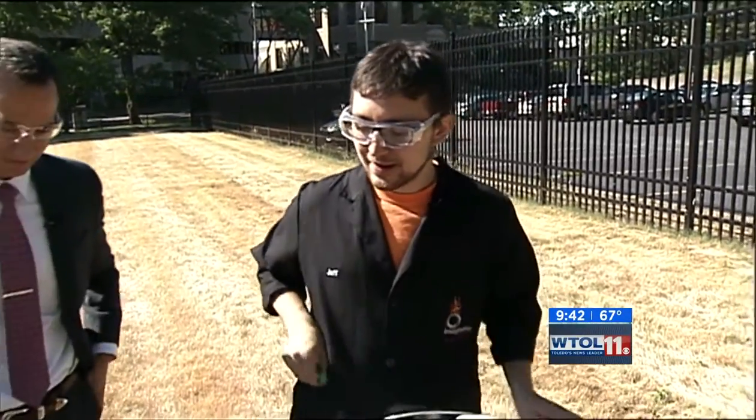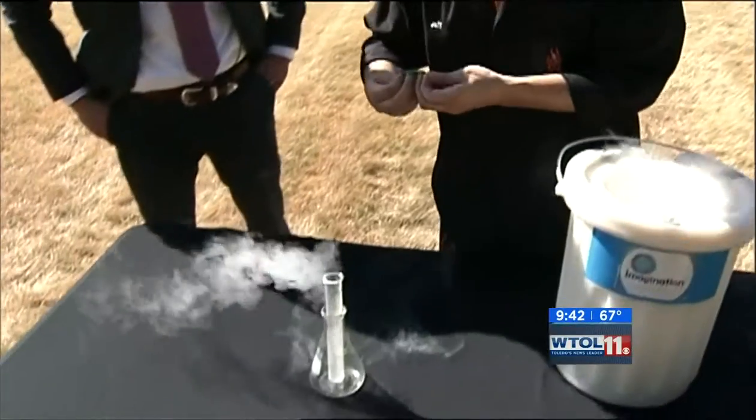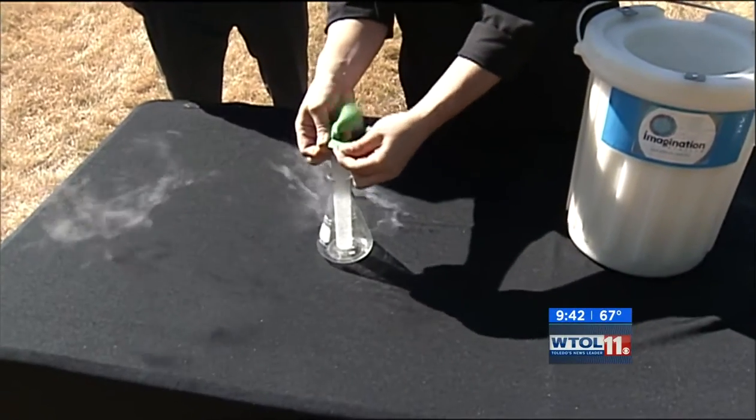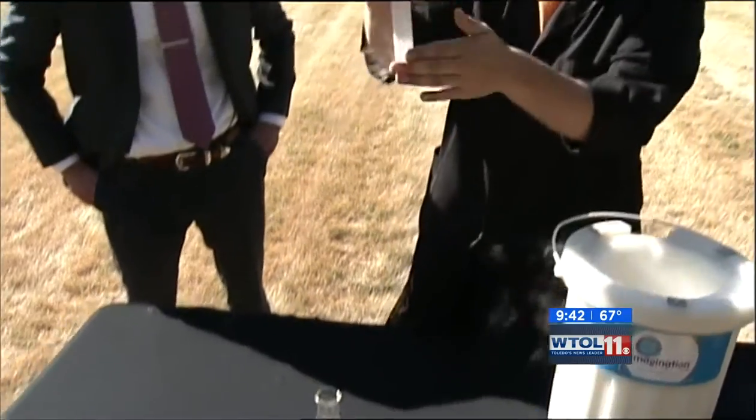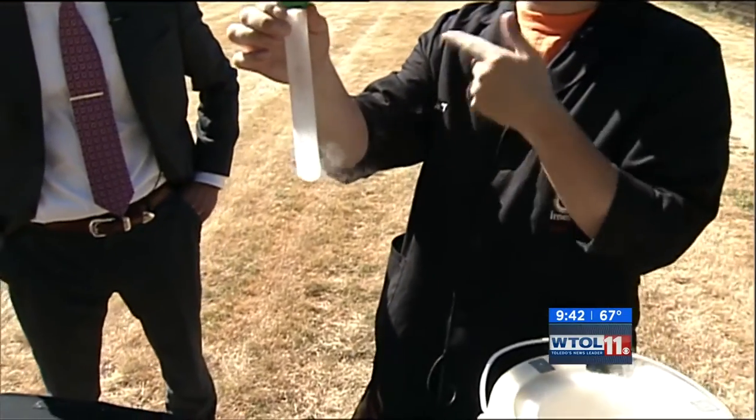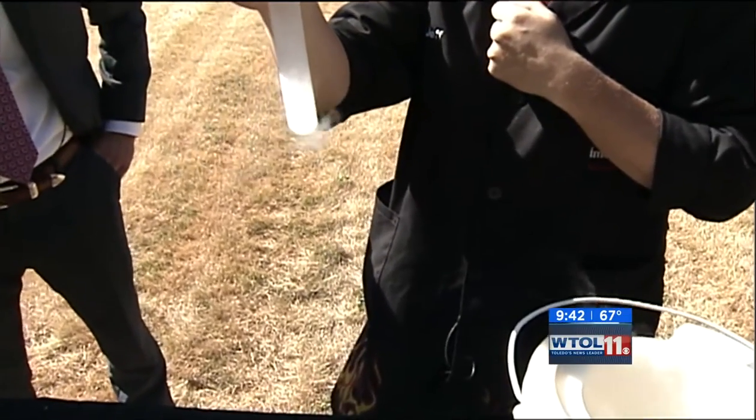Liquid nitrogen — and liquid nitrogen is really amazing stuff because it's continuously boiling. You know that it's cold, but a lot of people don't realize that it's continuously turning itself from a liquid into a gas. So I've got a good example of it here — it happens all the time.